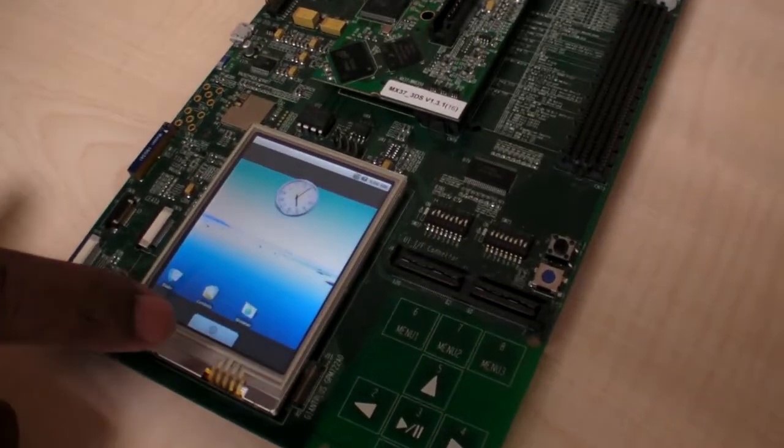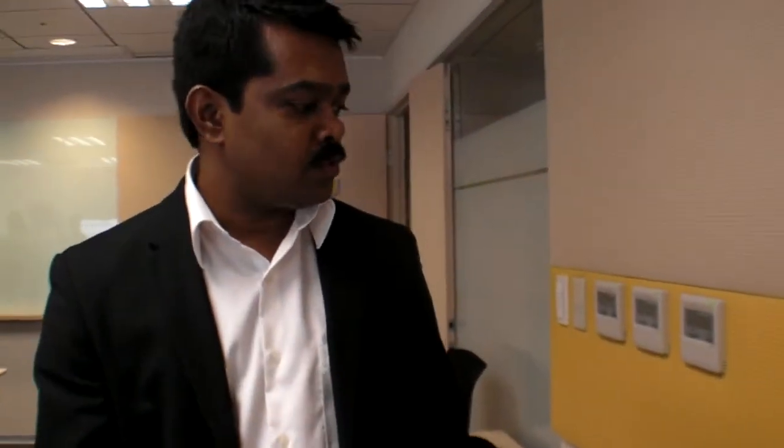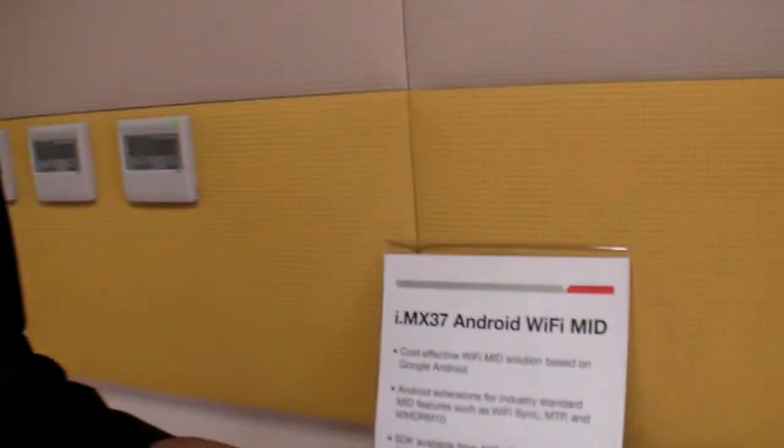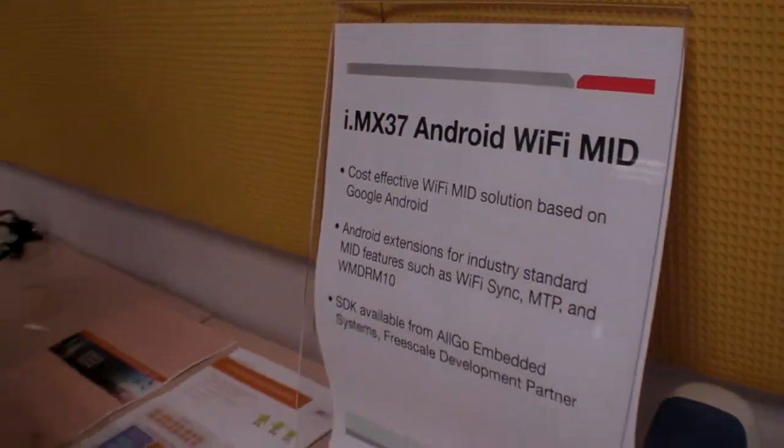We're still here at Freescale, and you're showing some more Android right here. Can you introduce what this project is? Basically, this device is based on the IMX37, a new silicon from Freescale, which is targeted towards media applications.